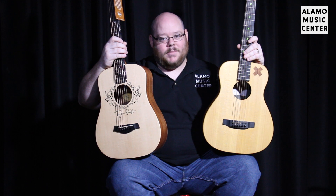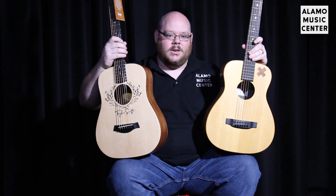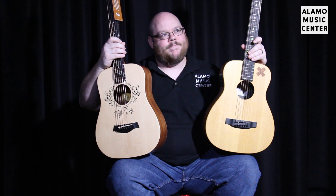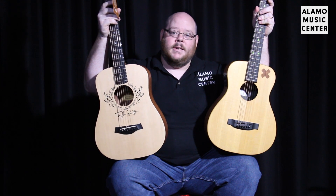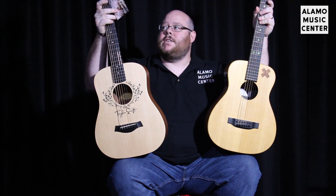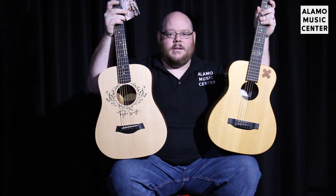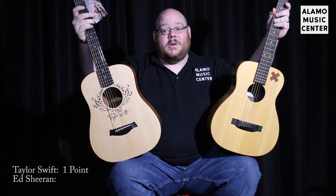Because everyone likes a winner, and everyone likes to root for an underdog until that underdog loses, and then all anyone ever remembers is the winner. Now the Taylor Swift signature model — Taylor plays a Taylor. We just got to say right there, point to Taylor Swift.